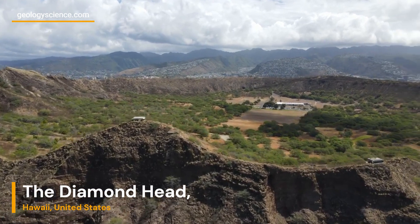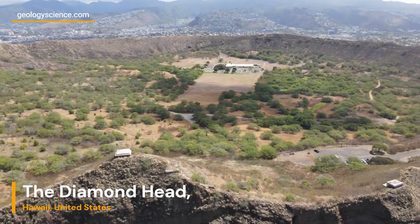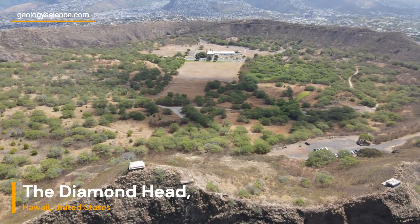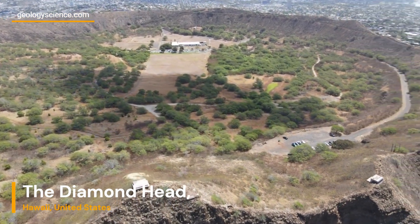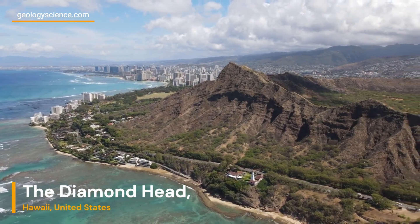The name Diamond Head originates from 19th-century British sailors who mistakenly believed that the sparkling calcite crystals embedded in the rocks were diamonds. While these crystals are not actually diamonds, they still contribute to the area's allure and charm.